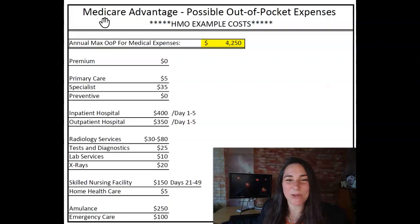Here it is in its grand glory — an example of what a Medicare Advantage plan and the costs inside of it, medically wise, look like. I have it here as an HMO. If it were a PPO there would be two columns: one for your in-network doctors and one for your out-of-network doctors.